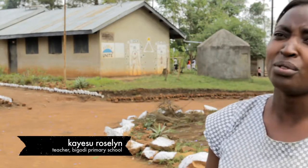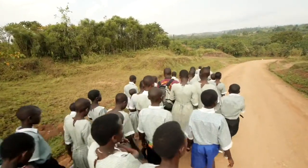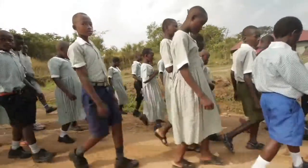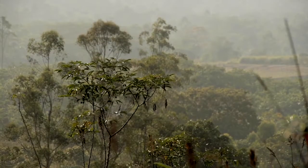Environmental education is important because nature is the backbone of everything living on this earth. So we teach environmental education so that these children should go and conserve — it would help the whole nation and even people outside the nation. Through teaching environmental education, these children will learn how to conserve and protect the environment.